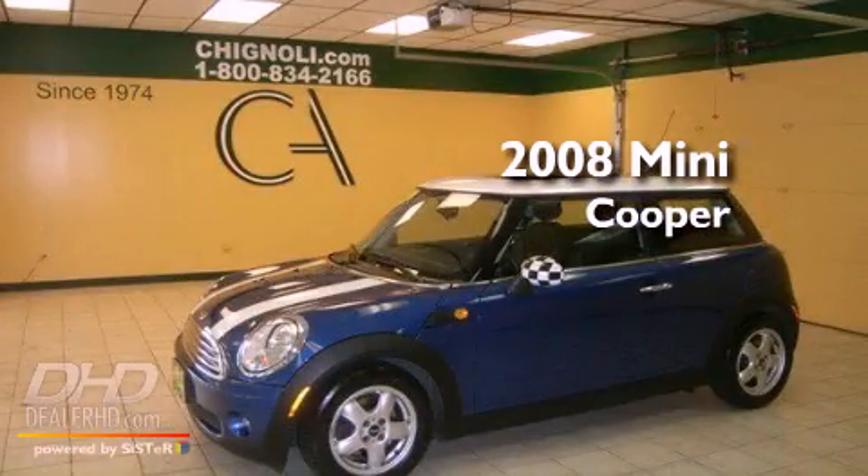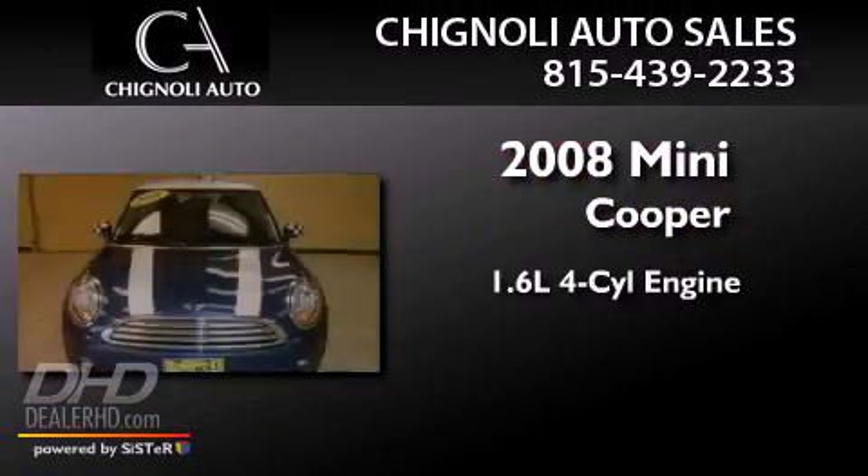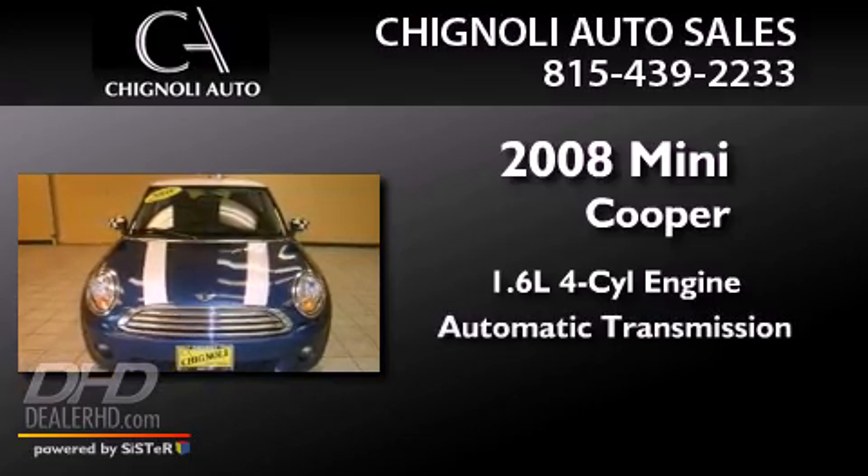This is a 2008 Mini Cooper. It features a 1.6-liter four-cylinder engine and an automatic transmission.